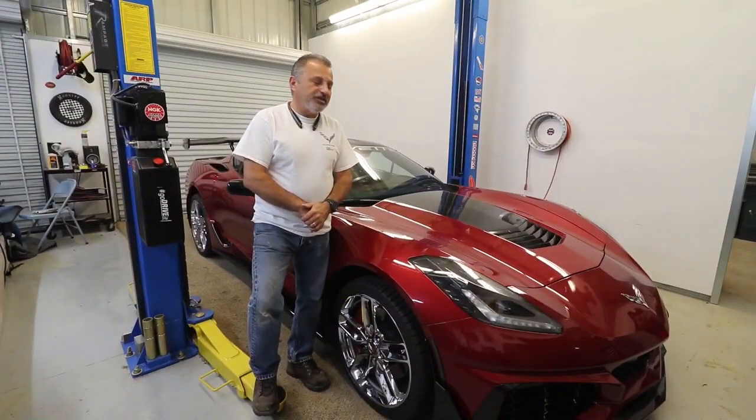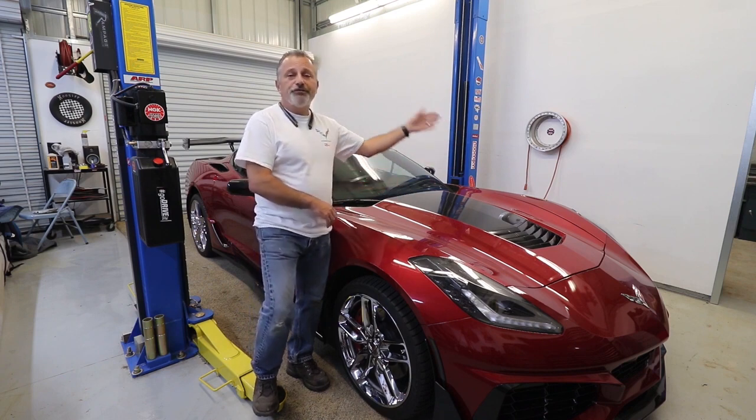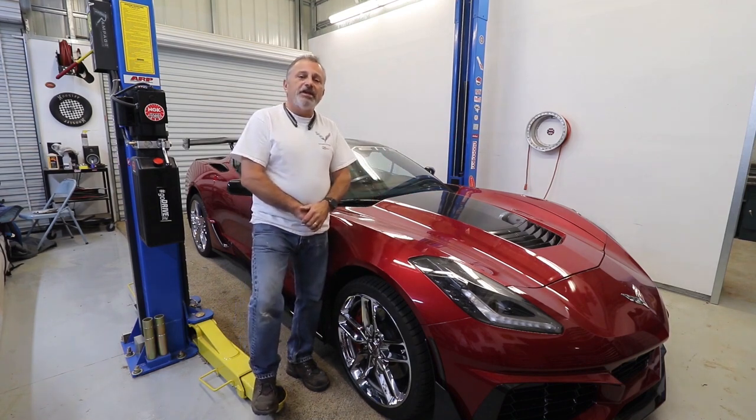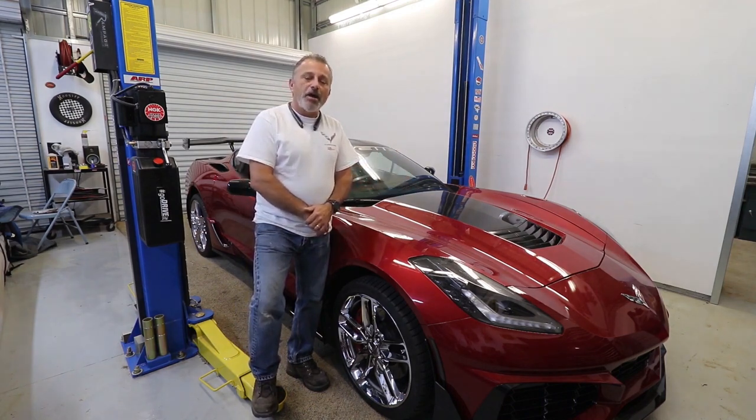You guys all see Terry and I doing these installations on these videos and I'm always saying that if you don't want to tackle it yourself, reach out and we'll give you a quote. A lot of you guys have done that and we are now very busy — we've actually turned this into a business. If you need anything done — front nose, wings, aero kits, all that type of stuff — reach out to us. We'll be happy to take care of you. We've had people contact us from Florida, Yosemite, Los Angeles, and people are bringing their cars as far as Las Vegas for us to do the work.